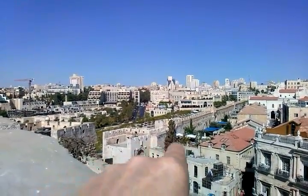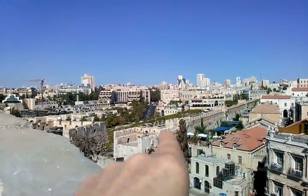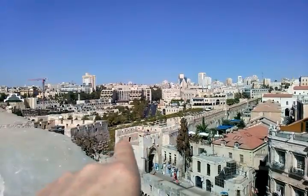There's the roof of the Mamilla Mall. I can't really see where I'm pointing, but basically there is the Mamilla Mall.